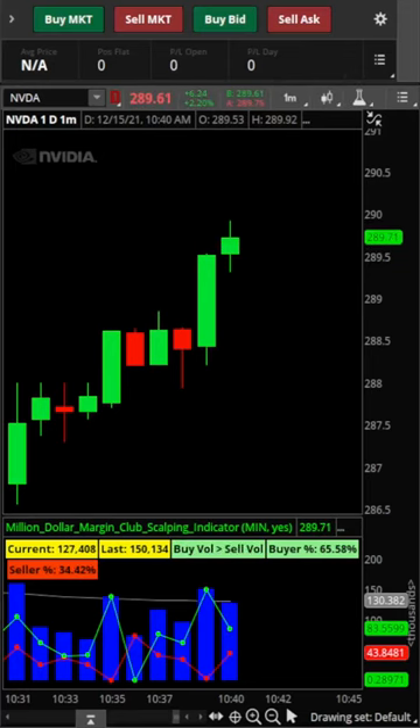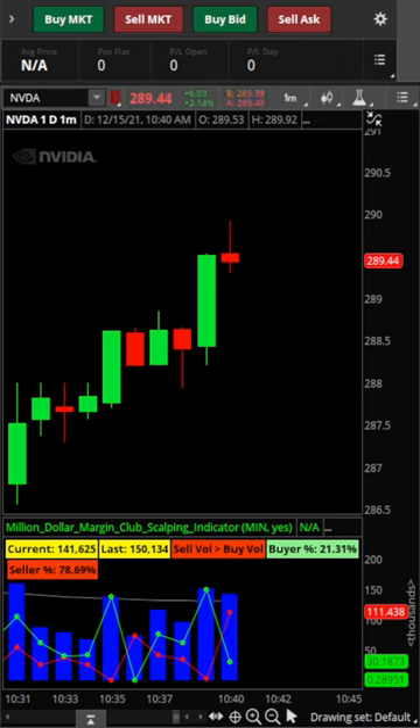This is John Bull Bear, testing your day trading candlestick pattern knowledge. On this one-minute chart, can you identify the pattern? If you think you can, identify the direction of the next candle. Learning your candlestick patterns and chart analysis with the help of the Million Dollar Margin Club is the difference between success and failure.